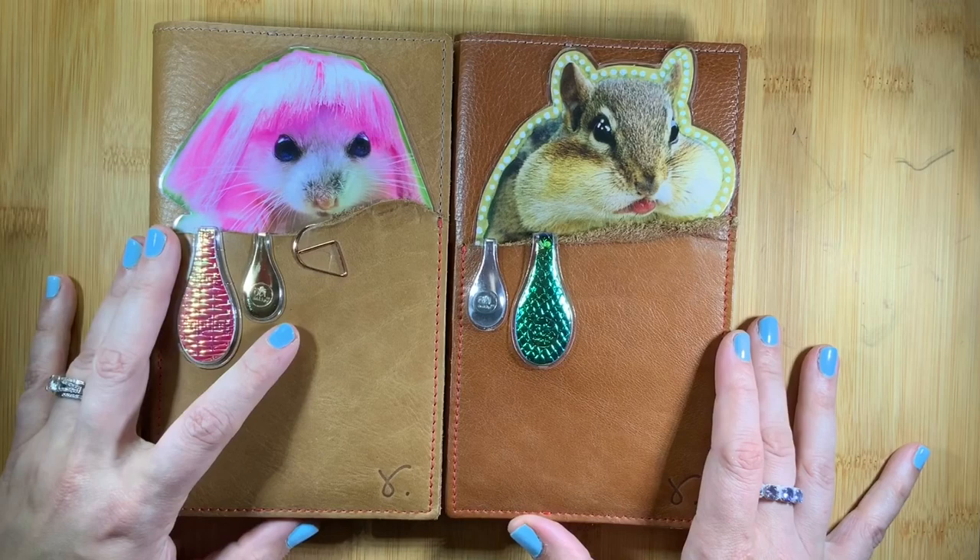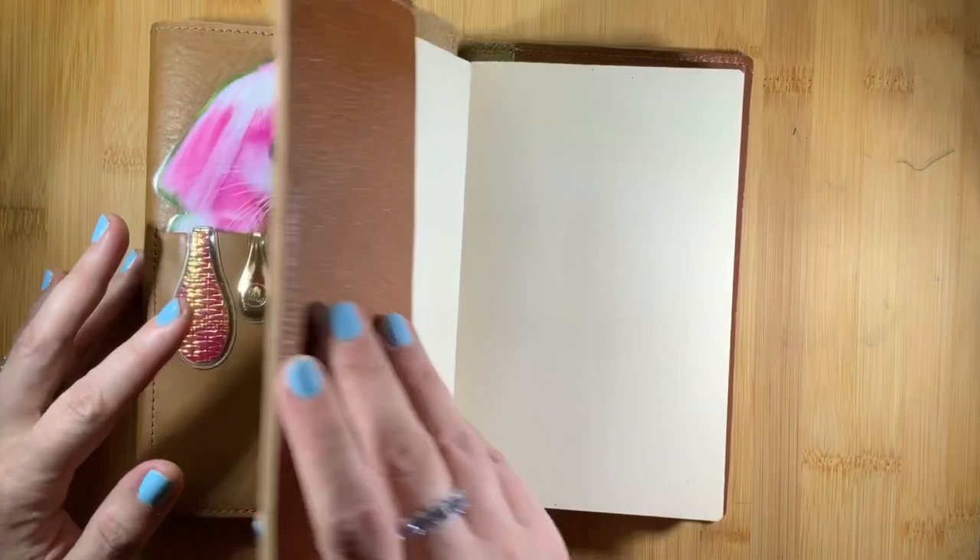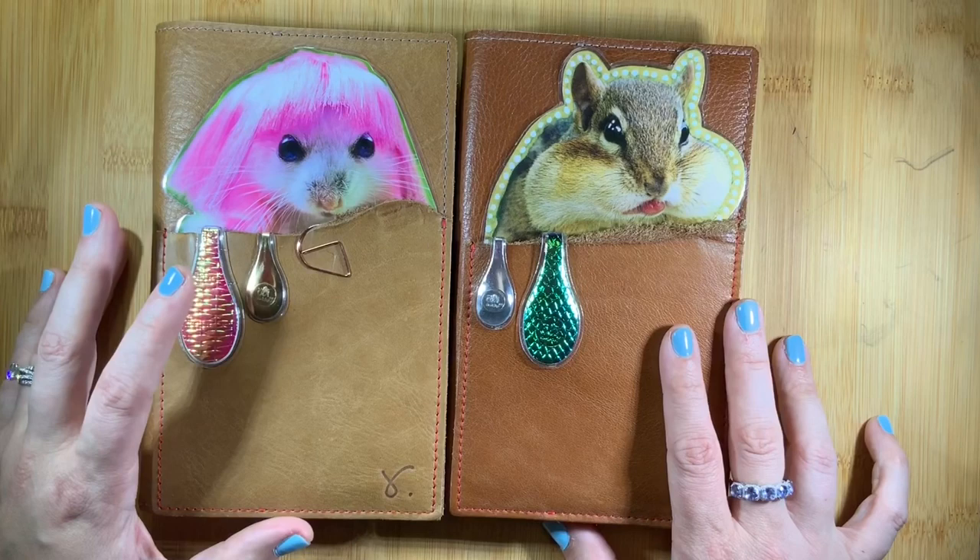They also offer a folio where they do all the components in special brown — special brown times three — so it has the exterior pocket, the body of the folio, and also the interior pockets all made out of the same color scheme of special brown.